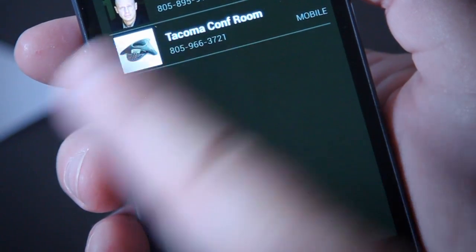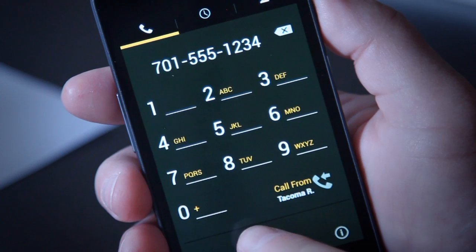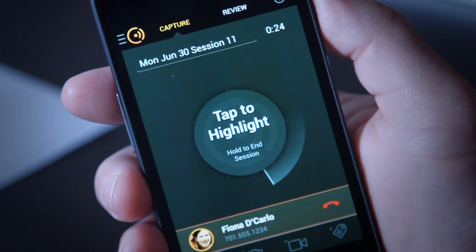From the Koji app, simply select a different Call From number. This will initiate the call from the number you've chosen, instead of dialing out from your mobile phone. From there, place your call as you normally would.